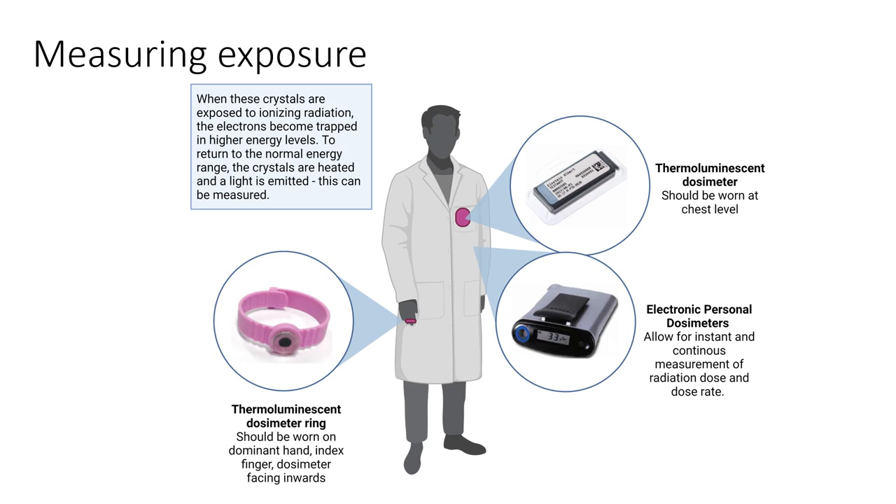Measuring exposure: you should always be wearing a ring dosimeter in the radiopharmacy. It should be correctly worn on the dominant hand index finger, dosimeter facing inwards. Your thermoluminescent dosimeter should be worn at chest level — don't let it hang below your belly. These dosimeters were not designed 100% specifically for the radiopharmacy or for working with gamma emitters and PET isotopes. A lot of the calculations come from correct placement on the body, so if you wear it at the wrong place your levels will be incorrect. Electronic dosimeters give you an alarm when there is high activity and make you aware of where you get exposed and how you work.